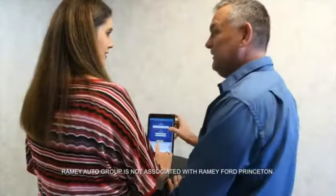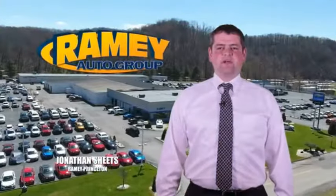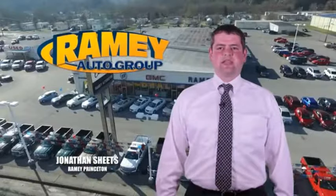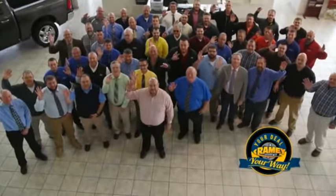From your first car to your retirement, the Ramey family will make sure you're treated fair and taken care of throughout life's journey. Visit our stores in Ramey Row on Princeton, Tazewell, and Richlands, where you can shop ten different franchises and over a thousand pre-owned. We want to be your partner in the car buying experience, because at Ramey, it's your deal, your way.